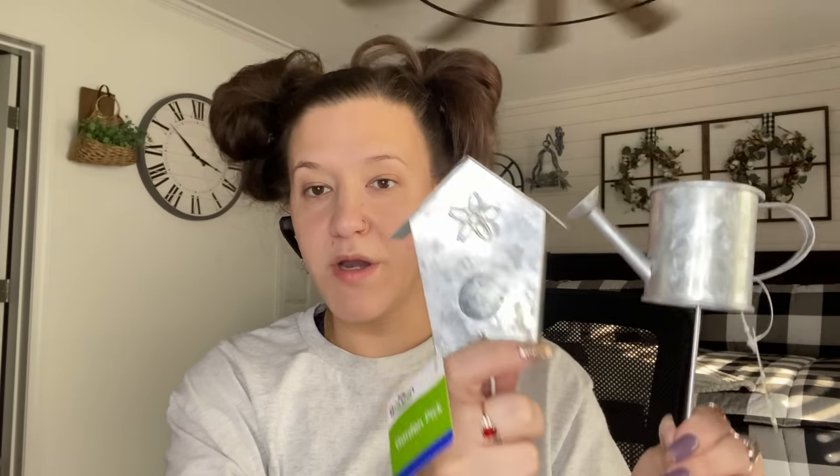Dollar Tree, I'm telling you, they're doing it big. They now have these little garden stakes — garden picks — that are so stinking cute. This is a little galvanized metal birdhouse, and then this one is a little watering can. Dollar Tree, you impress me more and more every season. So I only picked up one of each.